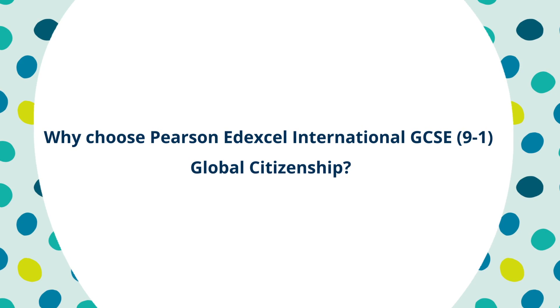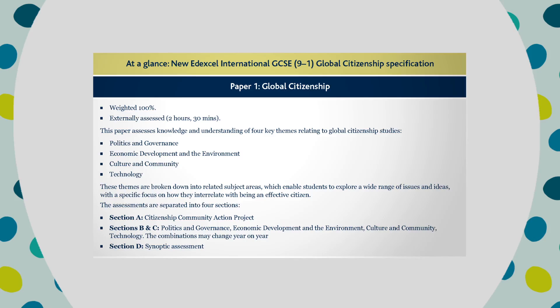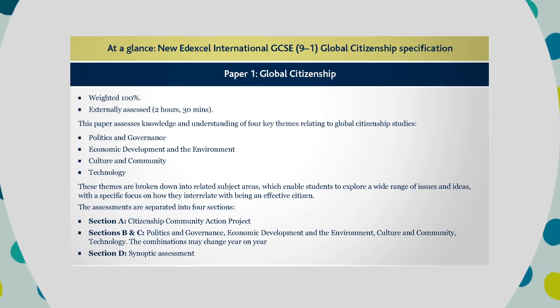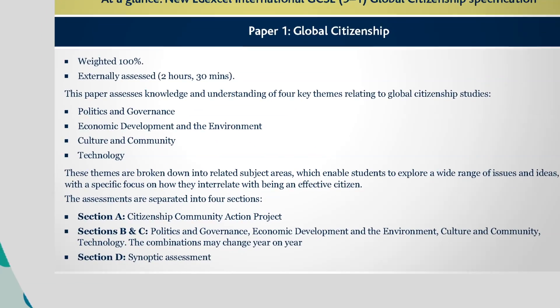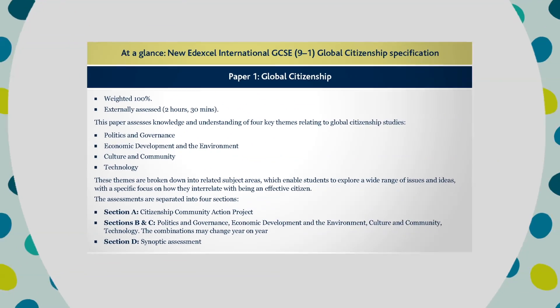Why choose the Edexcel International 9 to 1 GCSE in global citizenship? As part of our humanities offering along with geography and history, it's another choice for students perhaps with a different interest or progression requirement. Designed for international students, they'll develop an understanding of key changes affecting societies across the world, enabling them to have a global outlook and understanding of diverse points of view. For students who are internationally mobile or wish to work in fields that require a global outlook, this qualification will support them to become global citizens and understand how they can affect positive change. Students undertake a practical community action project where they'll get to apply their citizenship knowledge, understanding and skills in a real life context.